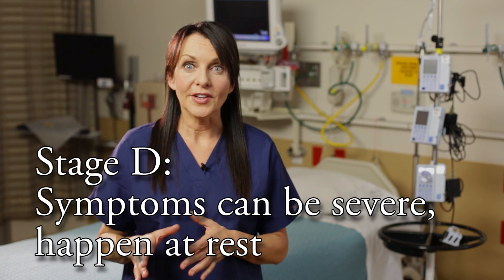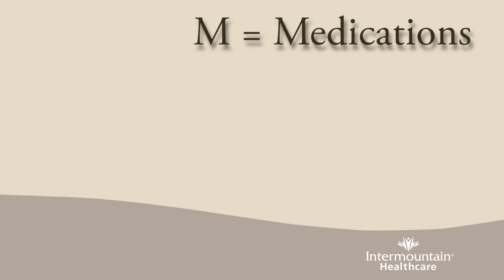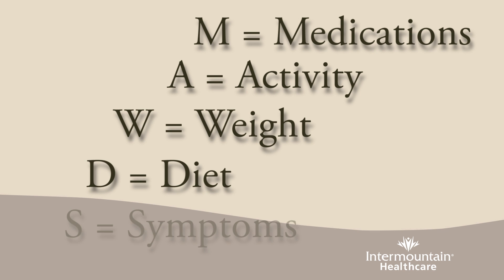Heart failure may progress through four stages, often called stage A through stage D. At stage D, or end-stage heart failure, your symptoms are more severe and the usual treatments no longer help much to improve them. Stage D heart failure can also mean hospitalizations to get symptoms under control. Keep in mind that using medications, you can do a lot to manage your heart failure symptoms and slow down the progression of the disease.